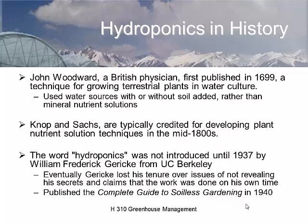Hydroponics was really first documented scientifically by a British physician named John Woodward. It wasn't until the 1800s that we started using more nutrient solutions. The word hydroponics wasn't widely used until William Frederick Gericke at UC Berkeley — but Gericke was one of those academics who kept his secrets to himself and never published this information, and he lost tenure over it.